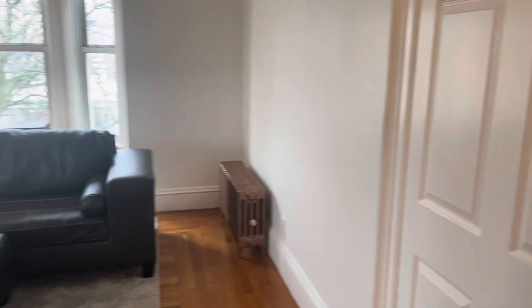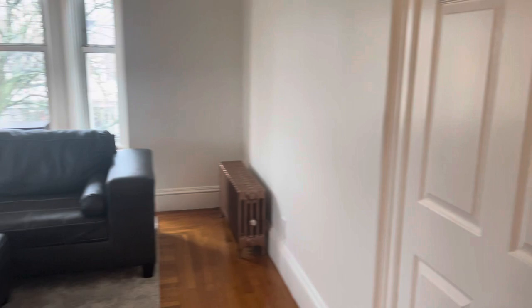Lots of big windows for natural light here. And then we make our way into the living area facing the front of the house. You've got your front entrance there. As you can see, lots of room for good-sized furniture and big picture windows in the front of the house.